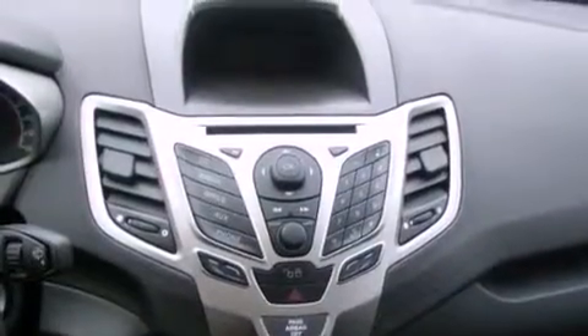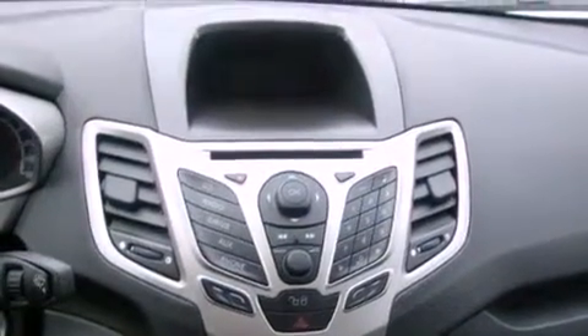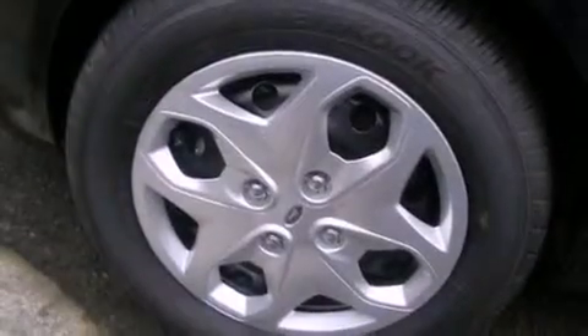Also included are a passenger side airbag, rear seat childproof door locks, a folding second row, and satellite radio.